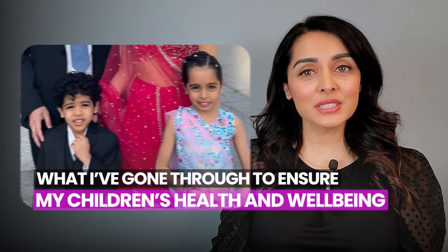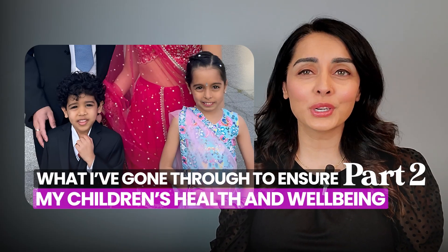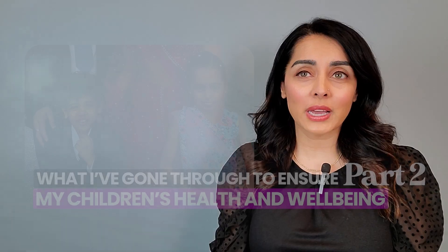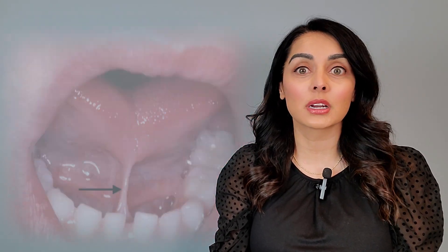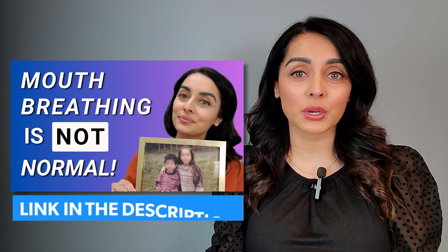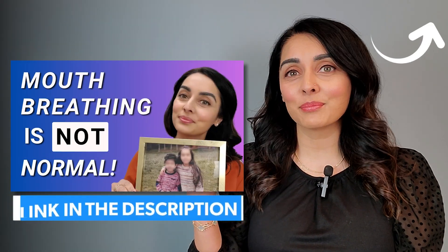Hi, all my wonderful TM joiners. This video is part two of a series about my wonderful children and what they've gone through with allergies, tonsils, adenoids, tongue posture, mouth breathing, tongue tie, tooth crowding, and more. If you haven't already, be sure to check out part one, which I've linked both above and below.